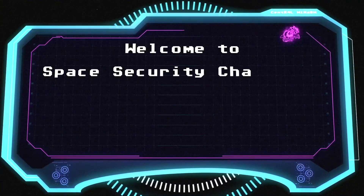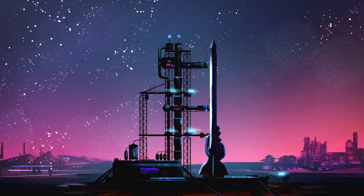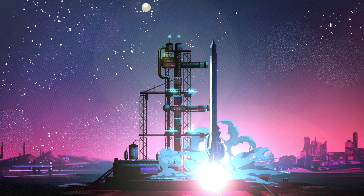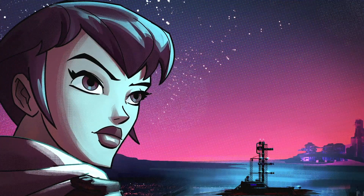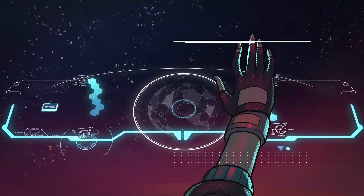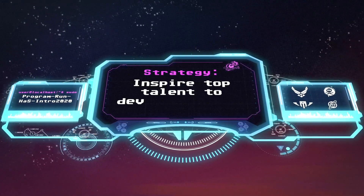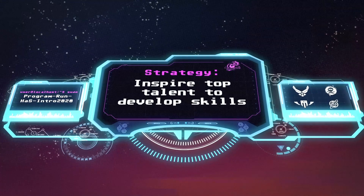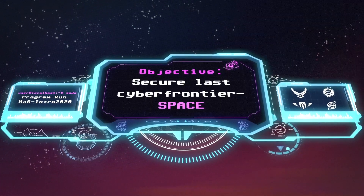Welcome to Space Security Challenge 2020, Hackasat. The final event. As the democratization of space opens up a new frontier for exploration and innovation, we see new cybersecurity vulnerabilities emerging. The Space Security Challenge is designed to inspire the world's top cybersecurity talent to develop the skills necessary to secure this last frontier of cybersecurity: space.